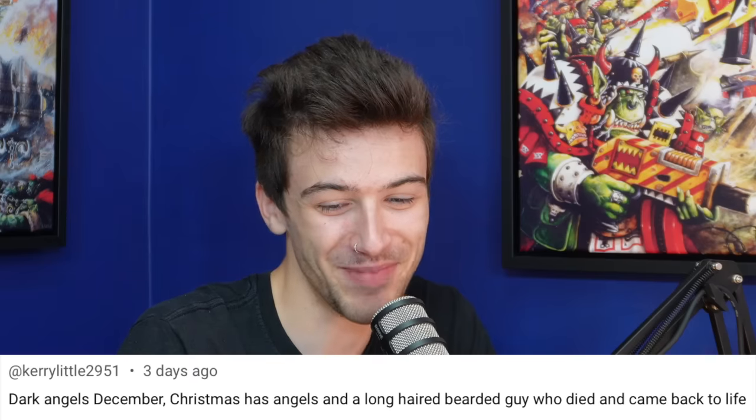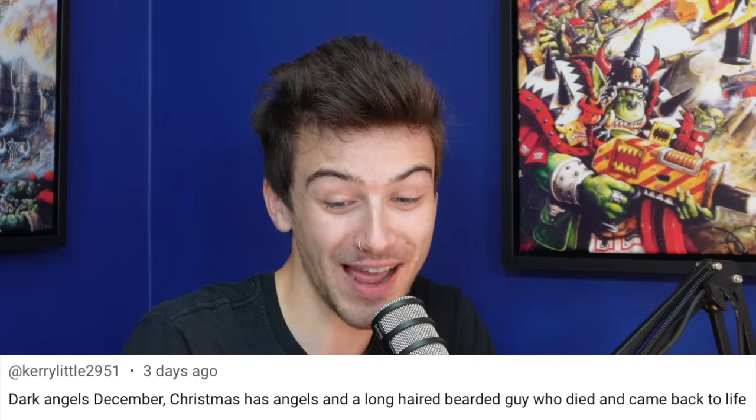Speaking of Orktober — me and Joe spoke about why there aren't other months, like Marchof a Crag. Kerry Little 2951 says Dark Angels December, because Christmas has angels and a long-haired bearded guy who died and came back to life. That's fitting — we'll have to come up with some more. I'm trying to think of one off the cuff but I can't — it's going to take a bit of time to brew.